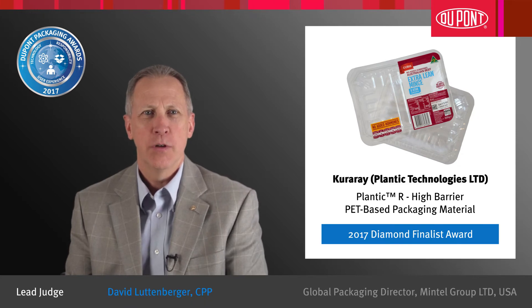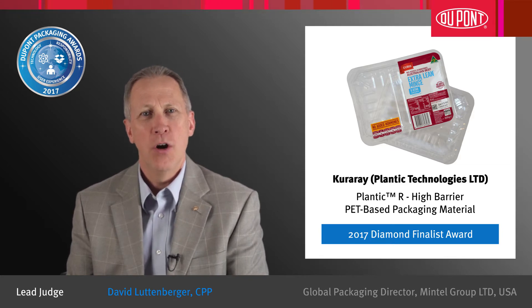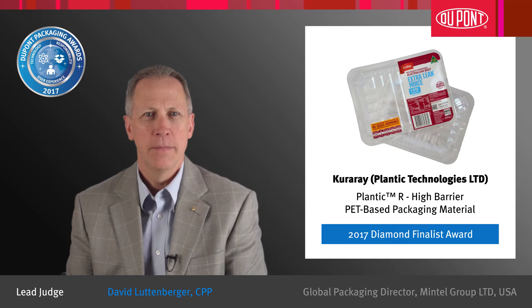Congratulations to CuraRay for earning a Diamond Finalist Award in the 29th DuPont Awards for Packaging Innovation. Plantech-R is a real breakthrough in terms of packaging science and innovation. This entry demonstrates excellence in technological achievement, responsible packaging, and enhanced user experience.